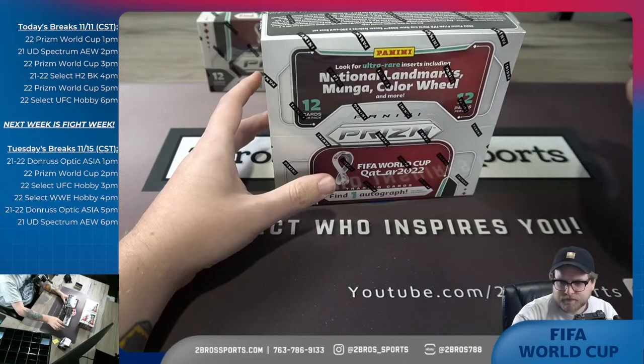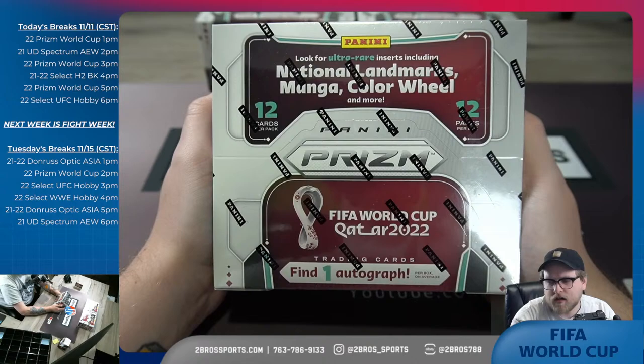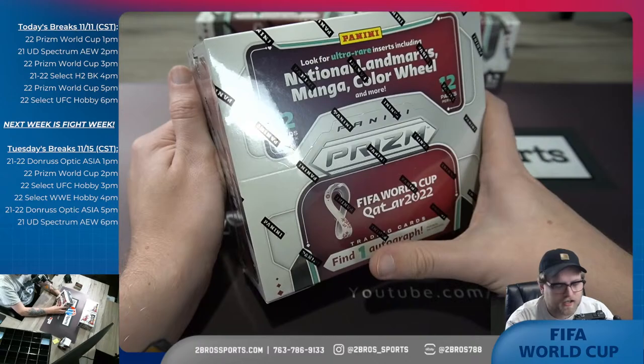What's going on everybody, how's everybody doing? We've got three more boxes of Prism FIFA World Cup 2022. We're looking for ultra rare inserts including national landmarks, manga, and color wheel, and more. Apparently there's eight exclusive prisms, six silver prisms on average.